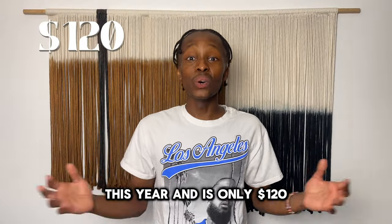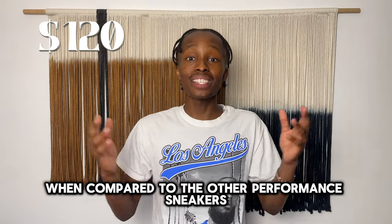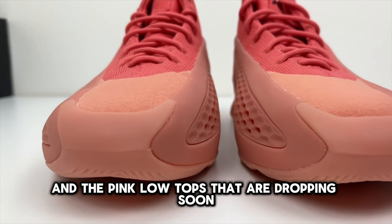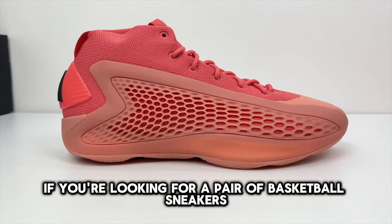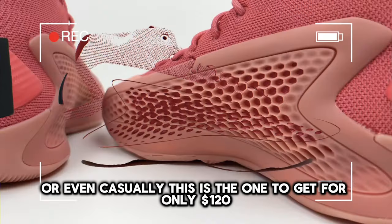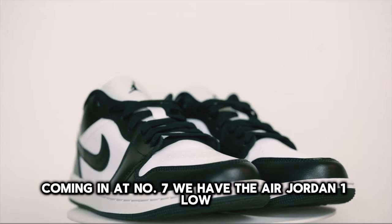This is one of the best performance basketball shoes this year and it's only $120, which is cheaper compared to other performance sneakers. The design is also super unique, and the pink low tops dropping soon are an incredible pair. So if you're looking for a pair of basketball sneakers you can wear on the court or even casually, this is the one to get for only $120.